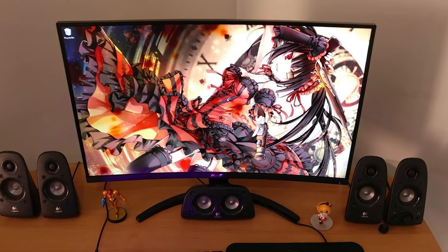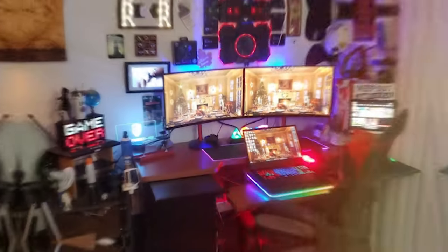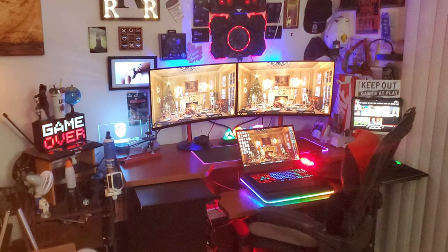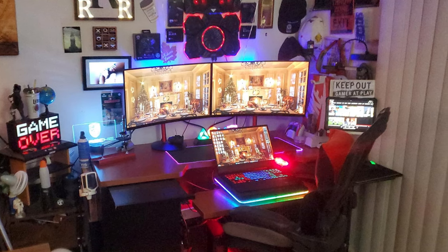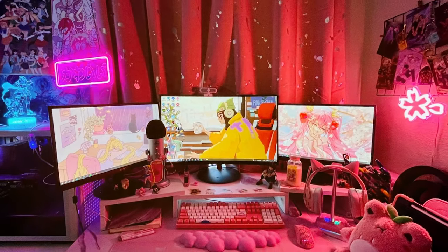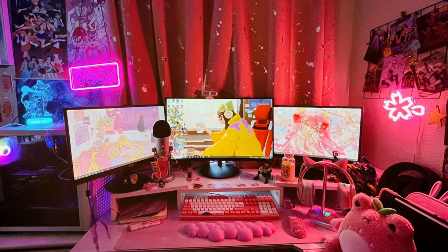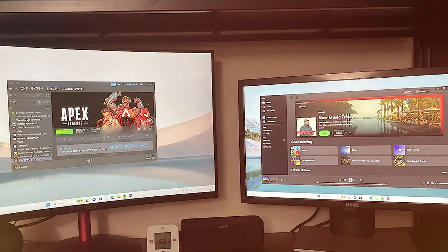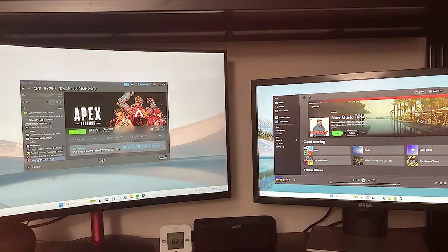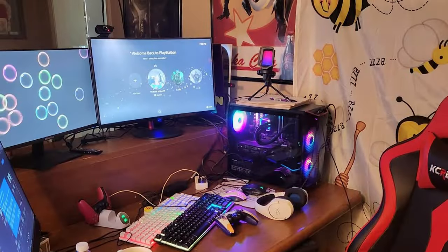At number six, we have the Nitro by Acer — a 27-inch Full HD 1920x1080, 1500R curved PC gaming monitor. The Nitro by Acer is a 27-inch curved gaming monitor that brings an extra level of immersion to your gaming experience. The 1500R curvature of the display wraps around your field of view, drawing you deeper into the game. With Full HD resolution and a VA panel providing excellent contrast and color accuracy, the 165Hz refresh rate and 1-millisecond response time ensure smooth gameplay with minimal motion blur.